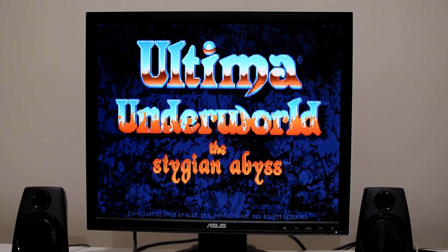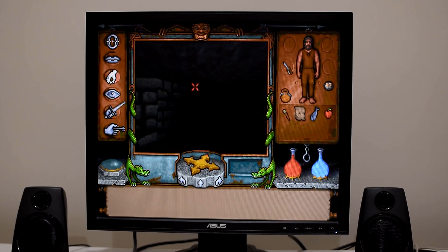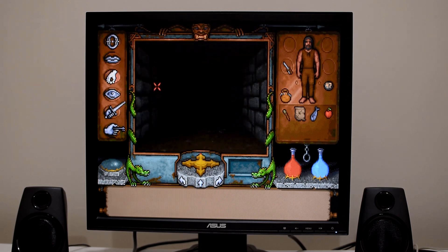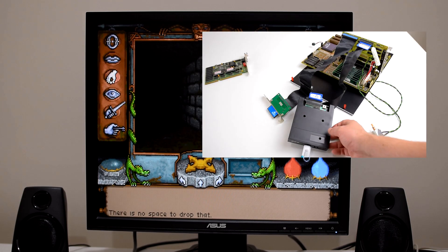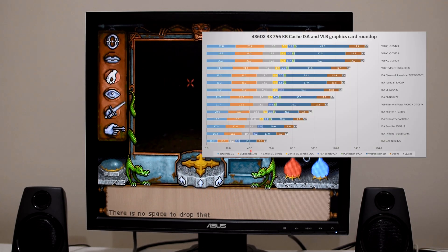Hey guys, how's it going? It's Phil here from Phil's Computer Lab. Welcome to another video to do with the 486. Remember two videos ago I benchmarked 14 ISA and VESA local bus on a 486 DX33.